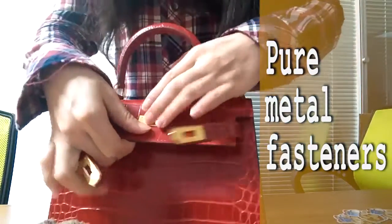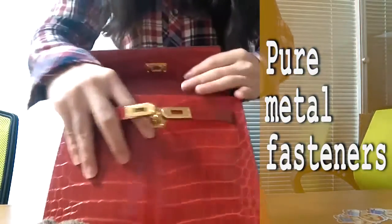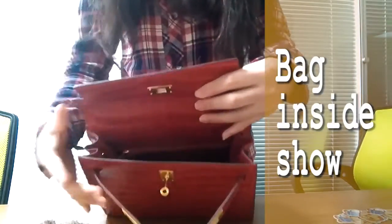From the point of visual sense, our bags are definitely delicate and beautiful. From the feel, they are absolutely comfortable.